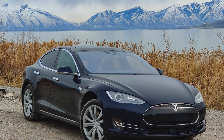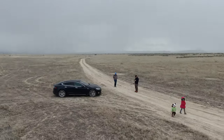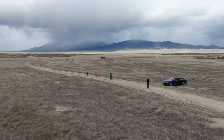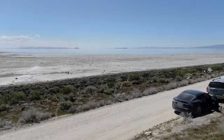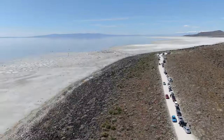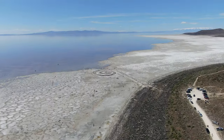Destinations we've taken the car to include driving it home from Fremont, California, and the other road trips I've already mentioned, as well as other regional and remote places around Utah which I intend to do more YouTube videos about.